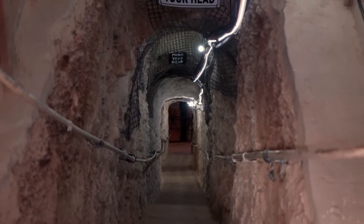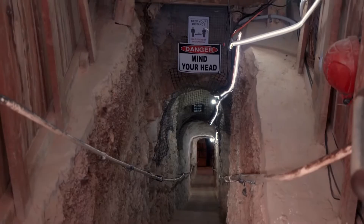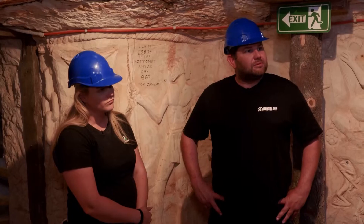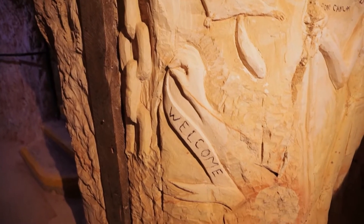Now that staircase you came down — it's 84 steps to this level alone. And it took our artist, Ron Canlon, six months to dig it all the way to the bottom. This was all dug out just for his artwork — 22 to 23 years worth of work for Ron. He dug, carved and painted everything, but he's never had an art lesson. So the first carving was the hand and welcome sign on the wall.